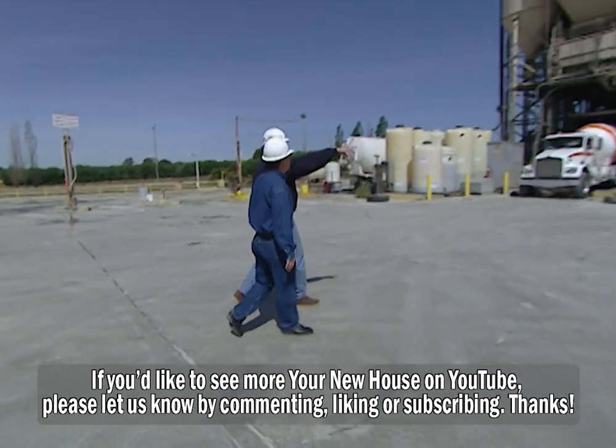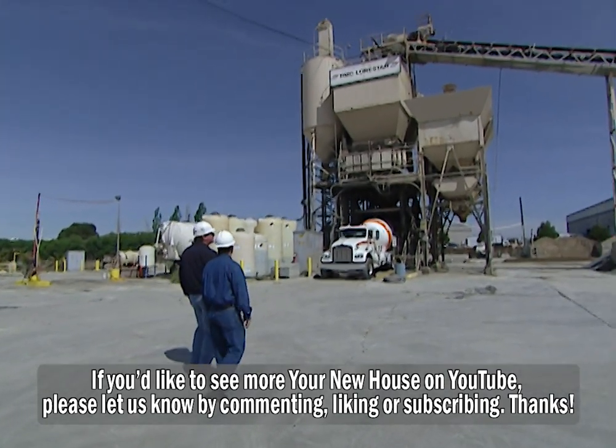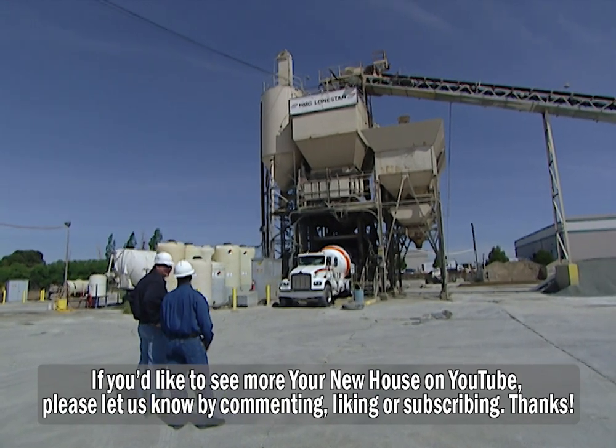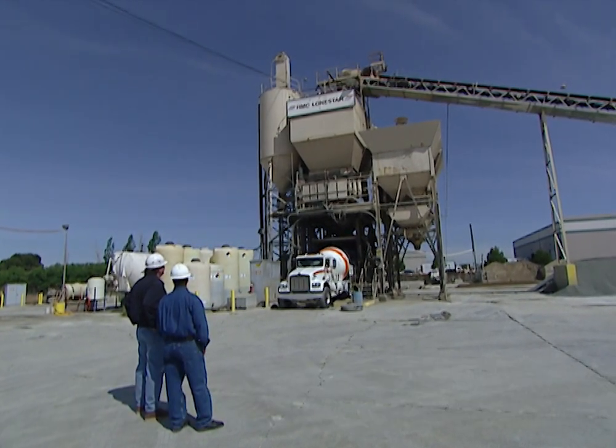Jack Shade manages this concrete plant owned by RMC Lone Star in Concord, California. So Jack, explain to me how concrete is made. Sure Steve, it's made up of two components: one would be the paste and the other would be the aggregates.